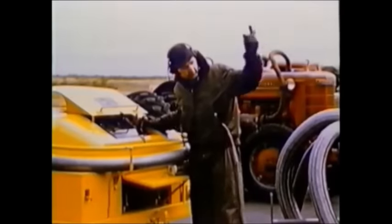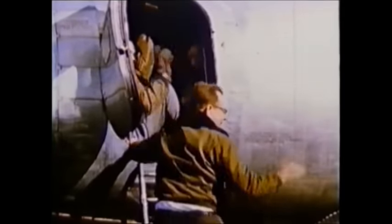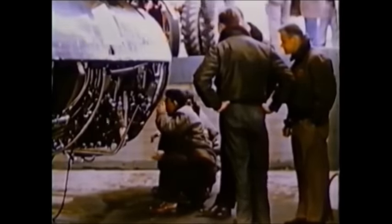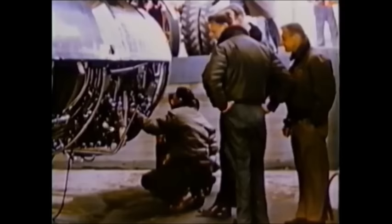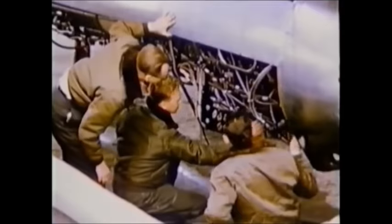A significant moment in the test program came with the J-79's first running in the field. The engine fires, and the test crew immediately checks the instrumentation. Now throttled to idling speed, it is inspected by ground and flight test engineers for fuel or oil leaks, and for any other obvious signs of failure. With this hurdle passed, the engine is opened up to higher speed and finally shut down.